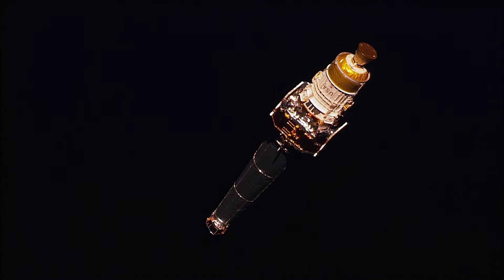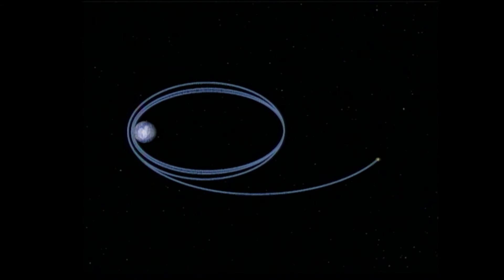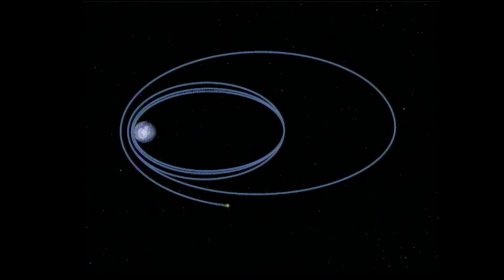Chandra was designed for a high elliptical orbit that would carry it nearly a third of the way to the Moon — far too high to be serviced by shuttle astronauts. That demanded reliable, precision engineering. From an engineering perspective, Chandra, when it flew, was so far advanced — it was like it was designed in a future decade and brought back to the '90s and launched then.